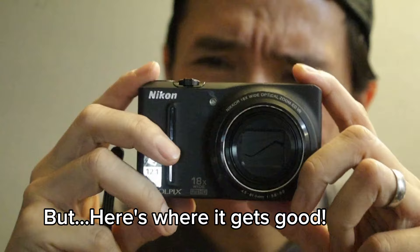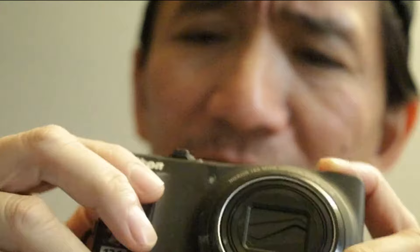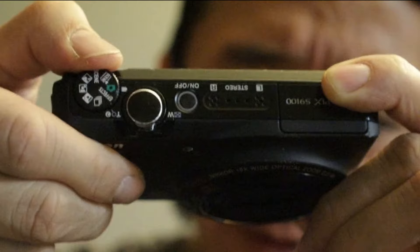The best thing about this camera is the high contrast monochrome mode. Once you select it, you can go right from the green mode and once set up, you can just switch straight from color to black and white. So I set it up for a high contrast black and white and just go like that.